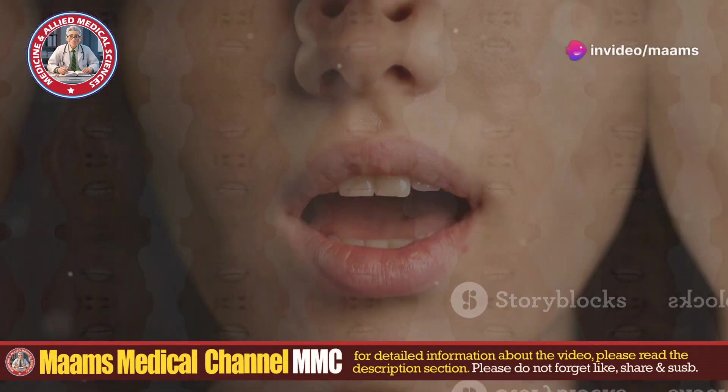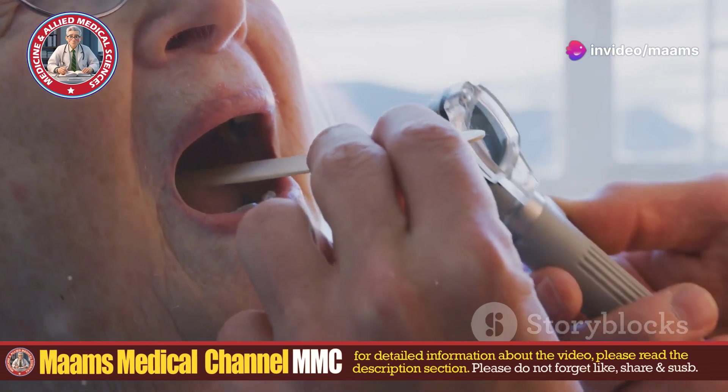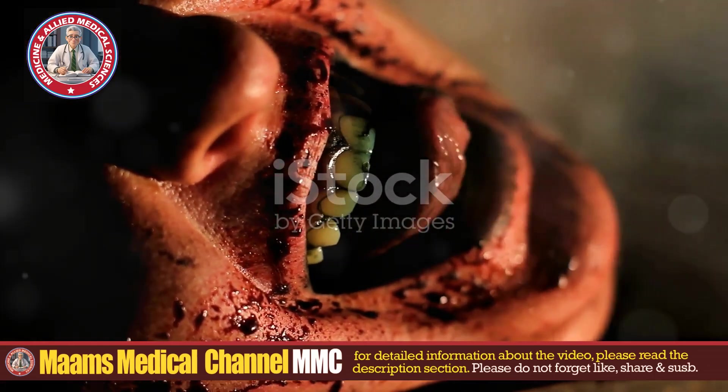Ever heard of maggots in your mouth? Yep, you heard that right. Today, I'm diving into the creepy, gross, and downright horrifying world of oral myiasis. So buckle up, because this is going to get intense.